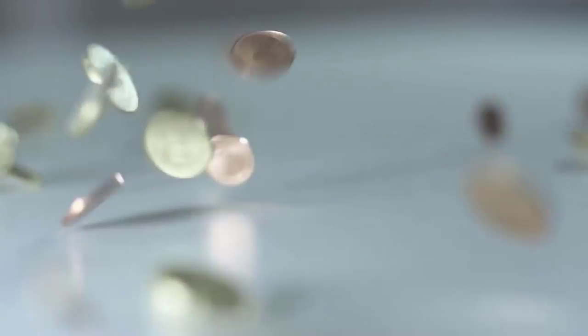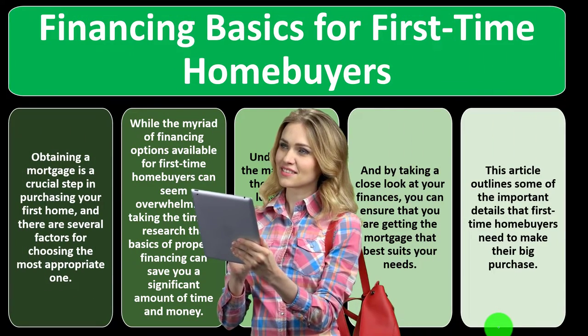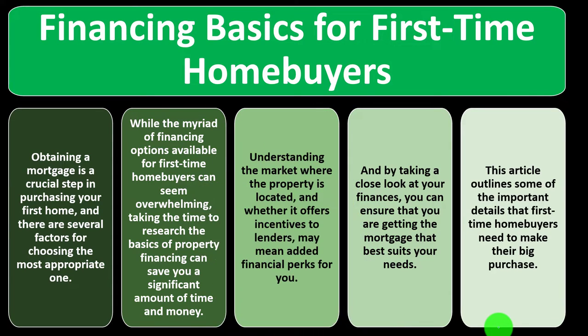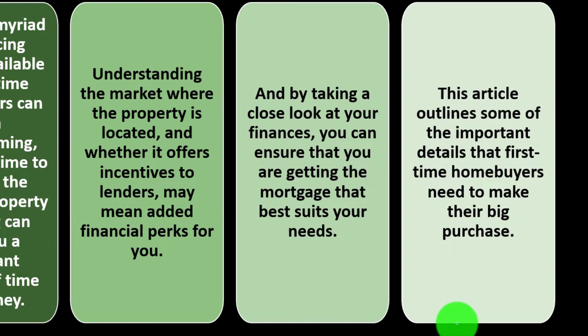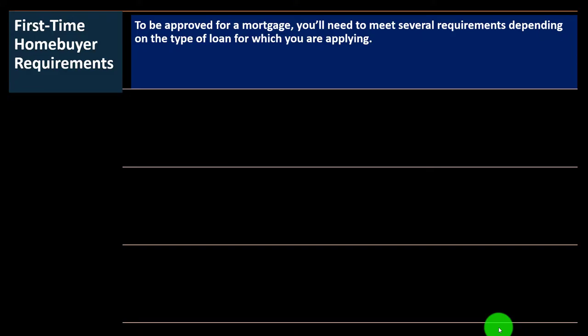We sometimes tie them together because we depend on the bank's heuristics and calculations to determine how much they think we can pay back. But those tools are based on the bank's needs — whether we can pay them back and whether they can sell the loan on the secondary market — not based on our actual finances, spending habits, or lifestyle.